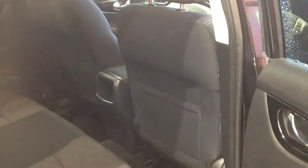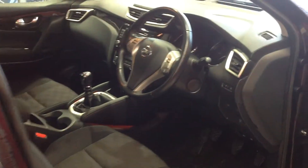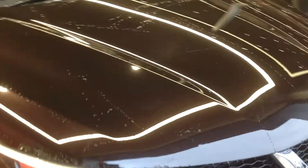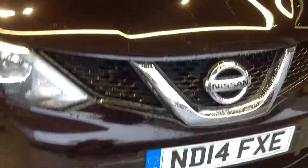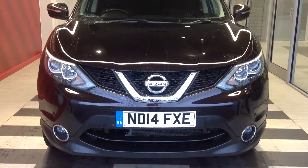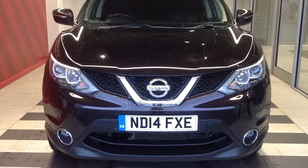Just walking back now around to the front of the vehicle for a little recap — this is the Nissan Qashqai, it's the 1.2 petrol Ascent Premium. Should you require any more information regarding this car, please don't hesitate in contacting the dealership on 01733 267 606. Thank you.